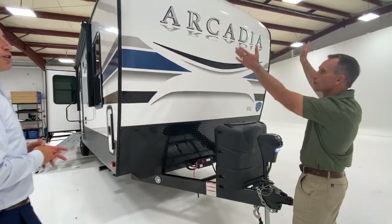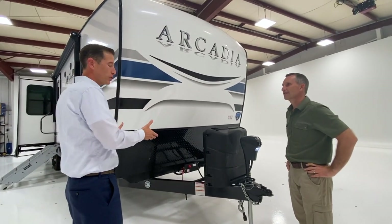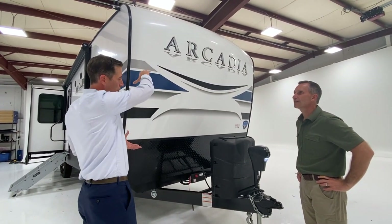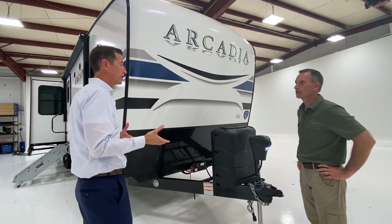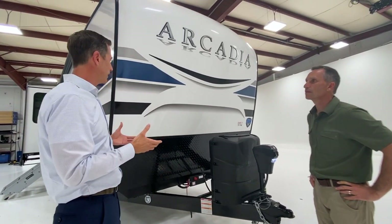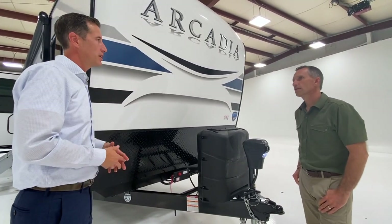This front cap has a big profile — it's totally different. It gave way to a little bit more storage on that A-frame because most travel trailers come down and they bow out at the bottom. This one actually does the opposite: it mimics our fifth wheels. So this travel trailer was designed more in the image of our fifth wheels, and it just set us up for so many more possibilities on this A-frame.